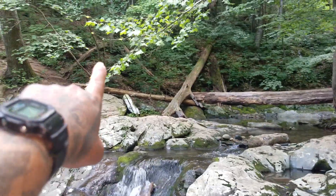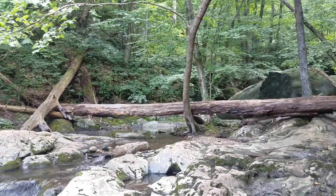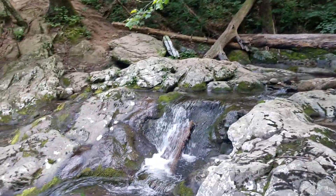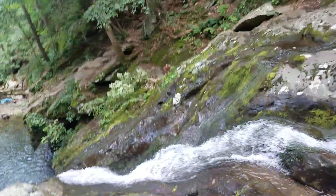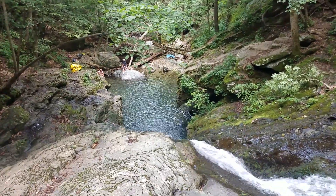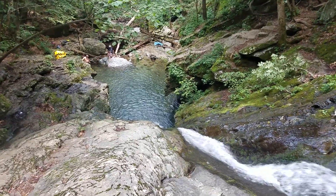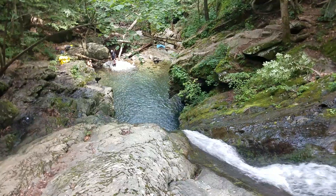If you keep going up the trail, you'll get to the natural water slide — the rock slide. But today we just wanted to come out here. This is actually the first time we've come out here this year. We've been getting a season pass for the past two years, so it was time to get a new one.